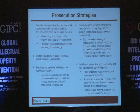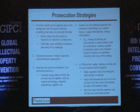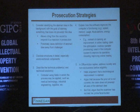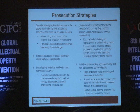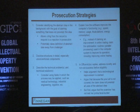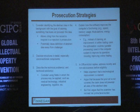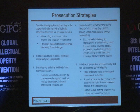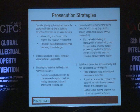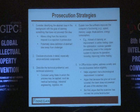Number four: if this is a software-implemented invention that improves the functioning of the computer in some way, be specific about it — for example, how is it improved? Is it speed, memory usage, number of calculations, power saving? Don't leave it as very generic, such as saying it just improves online trading or something like that.